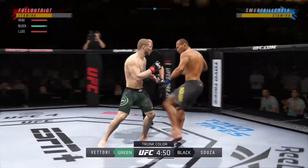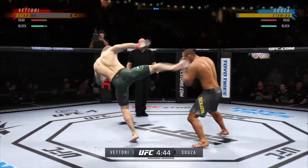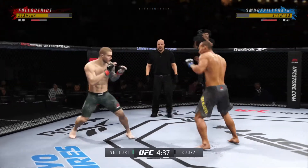He is one of the best fighters in the entire UFC, but in front of him he has one of the most dangerous fighters across all divisions in the octagon, because that one skill he has is so good that you're in danger the entire time.